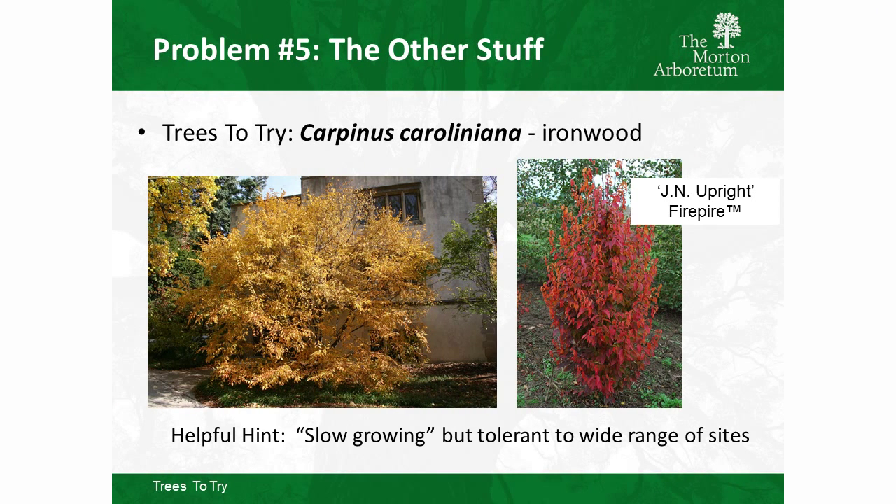Carpinus caroliniana, ironwood, may be more familiar to you. There's a lot of variability in the species — if you want one with good fall color, get to know your nurseryman, flag plants in the fall. Mike Yanny also has a selection called Fire Spire — a nice tight upright plant, a little smaller in stature, with beautiful fall color. Carpinus is also worth considering for bioswales, as it's tolerant of inundated conditions for periods of time.